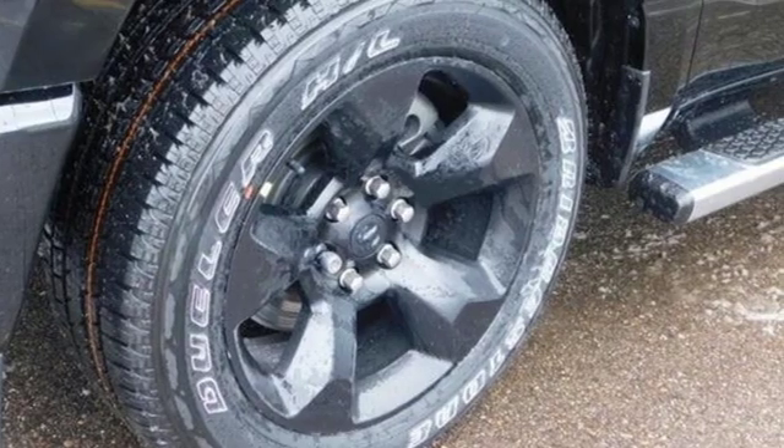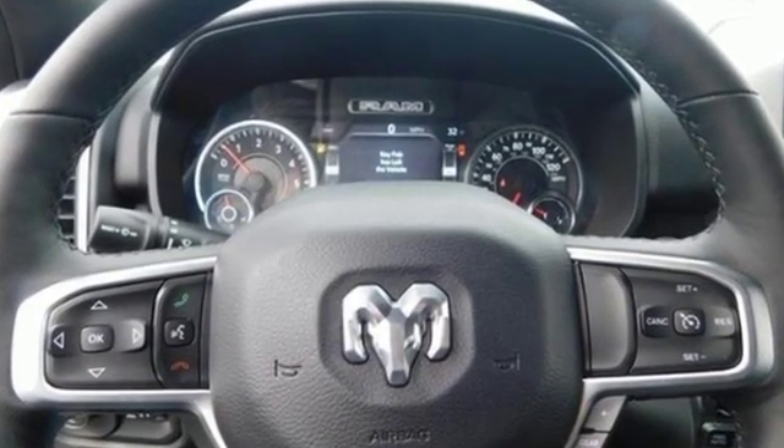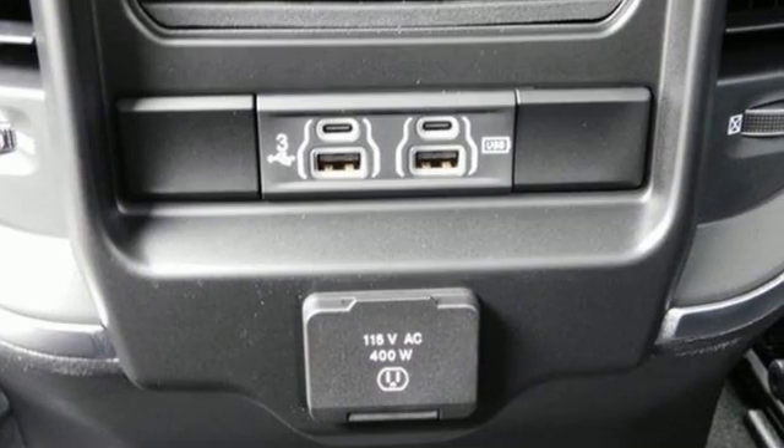V8 engine. Electronic shift on the fly. Engine auto stop start feature. Active grill shutters. Streaming audio.